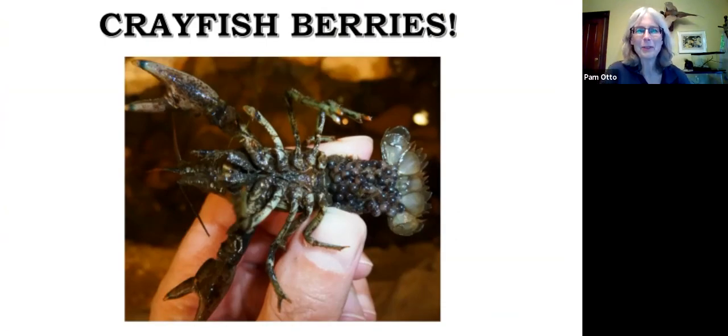Fair warning: for the next couple of weeks I'm going to be on kind of a crayfish kick. We're going to talk about crayfish again next week — a little spoiler alert — and even the week following with some of the things that eat crayfish. This is such a neat phenomenon if you happen to find yourself by a creek with water in it, which is probably the first challenge since we are still so very dry. We are still seeing crayfish walking around with this particular condition known as being 'in berry,' which means they're carrying eggs.